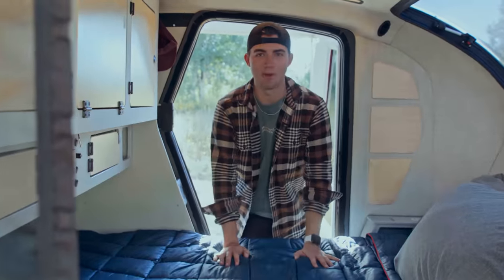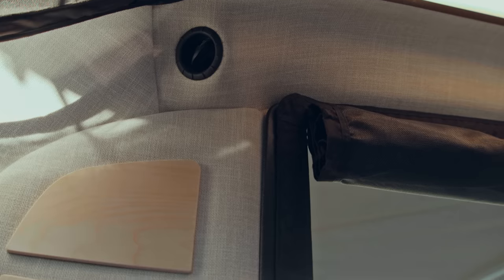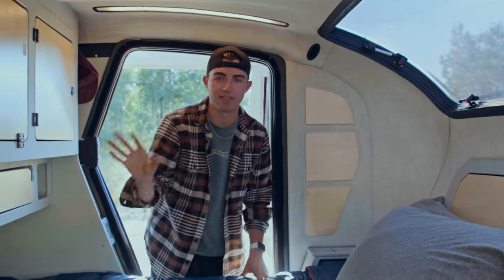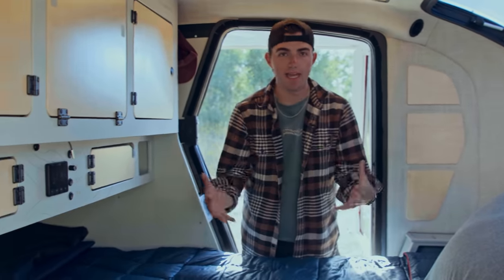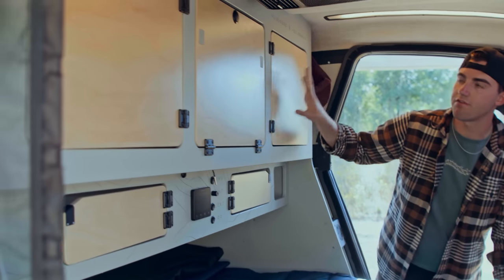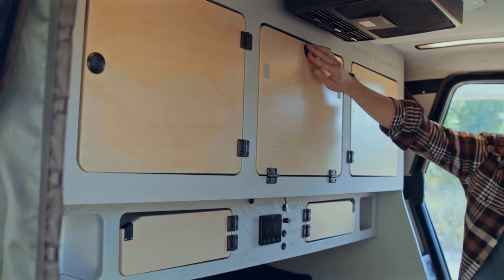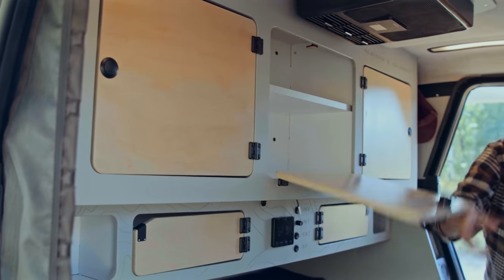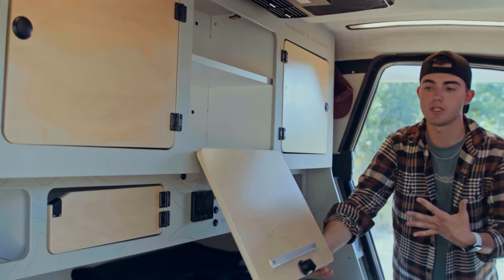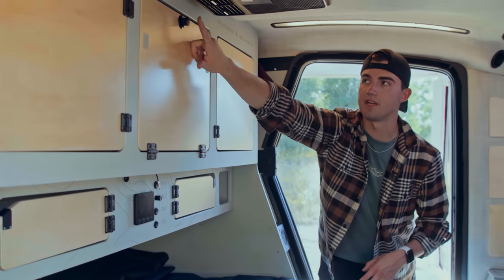Moving to the inside of the Topo 2 is where you'll first notice exceptional quality and really nice fit and finish. You have nice natural woods with cabinetry up here, and a light woven fabric material that surrounds the entire cabin, making it feel light, airy, bright, and much larger than it is. Looking at the bulkhead, you have three overhead cabinets. The left and right doors swing toward the center, and the middle door swings down. Lots of storage here for clothes, toiletries, food, or whatever you need on an extended adventure.